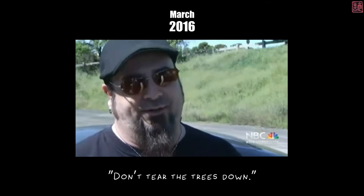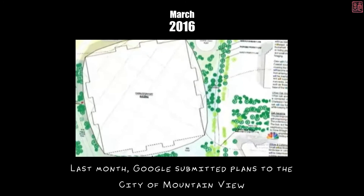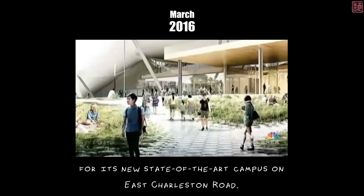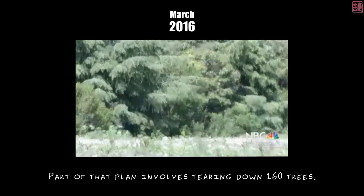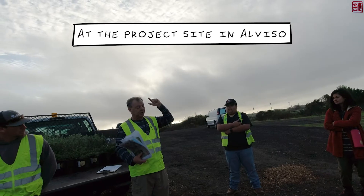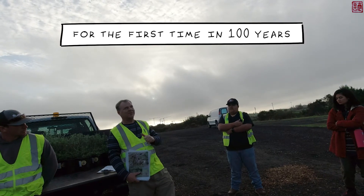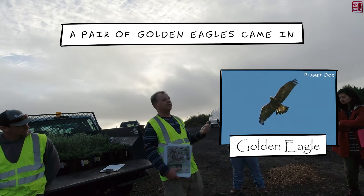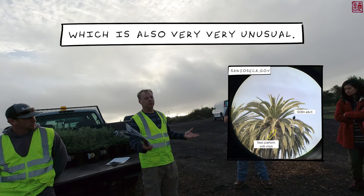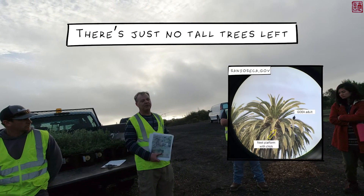Last month, Google submitted plans to the city of Mountain View for its new state-of-the-art campus on East Charleston Road. Part of that plan involves tearing down 160 trees. For the first time in 100 years, a pair of golden eagles came in and nested at that site in a palm tree, which is also very unusual — there are just no tall trees left in some of these areas.